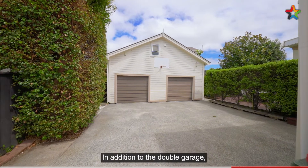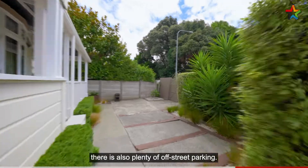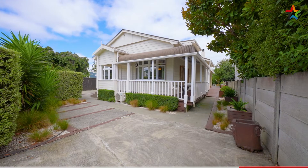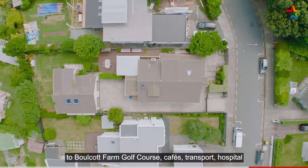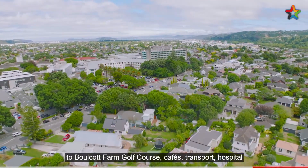In addition to the double garage, there is also plenty of off-street parking. All within close walking distance to Boulcott Farm Golf Course, cafes, transport, hospital and schools.